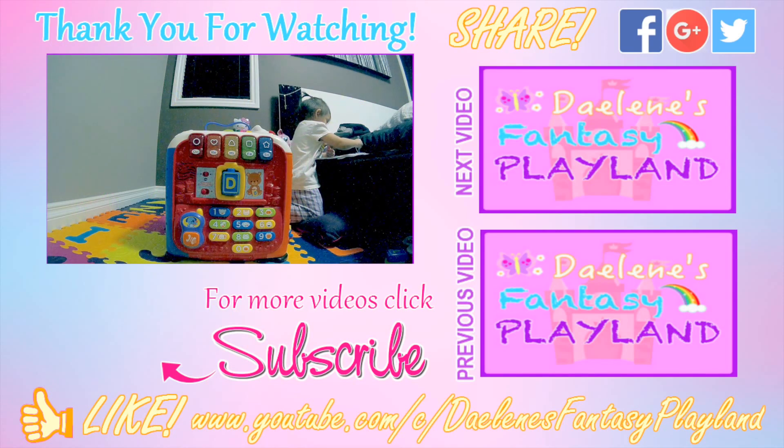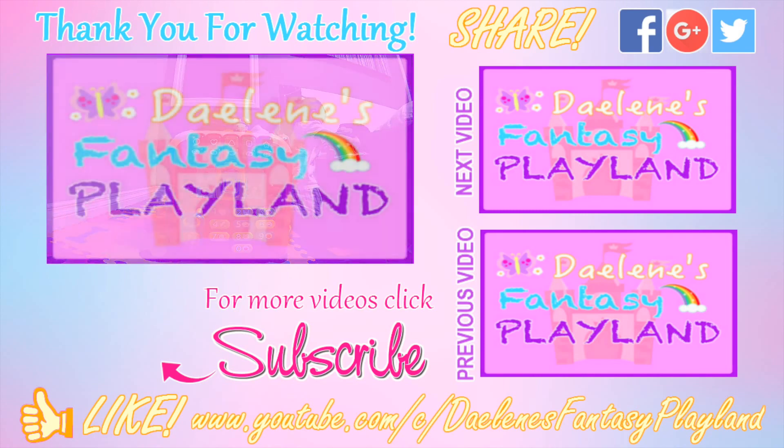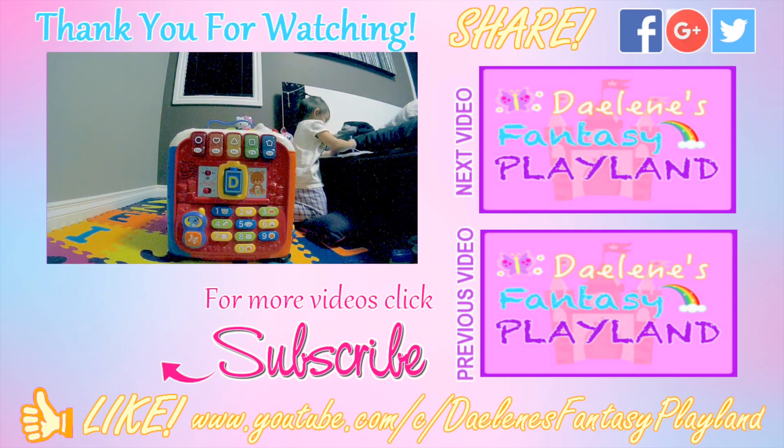So guys, if you like our video, please give us a thumbs up! And don't forget to subscribe for more updates here in Danish Fantasy Playland! See you next time! Bye!